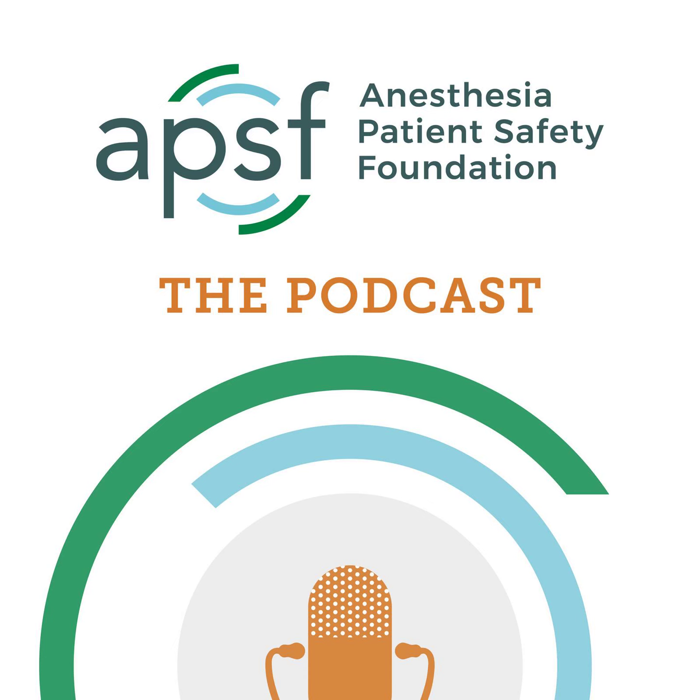You're listening to the Anesthesia Patient Safety Podcast, the official podcast of the Anesthesia Patient Safety Foundation. We're bringing you the very best from the APSF newsletter and website, as well as the latest information in perioperative patient safety.